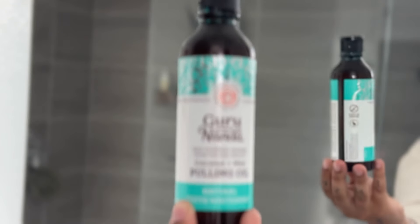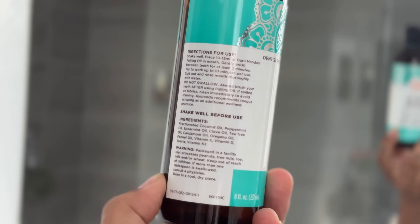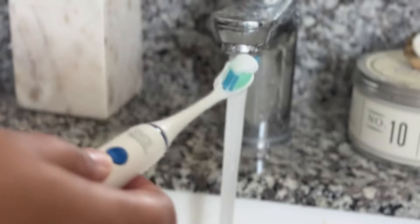Going into dental hygiene, I'm going to do an oil pull with my Guru Nanda pulling oil. This went super viral on TikTok and it is amazing for your dental health — it has such good ingredients for your teeth and has literally kept me from having any cavities or dental problems. I've been using it for a little over a year now. You just want to swish it around in your mouth for about two to five minutes, and make sure you're spitting it in the trash can and not your sink because it can clog your pipes. Then after my oil pull, I go ahead and brush my teeth as normal.